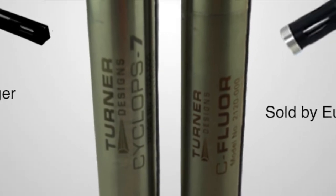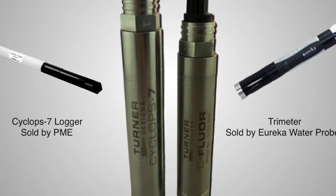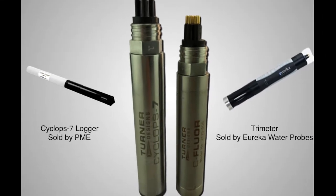Seafloor probes are pin-compatible with Cyclops sensors, so they are easily integrated into many third-party systems that currently use Cyclops sensors.